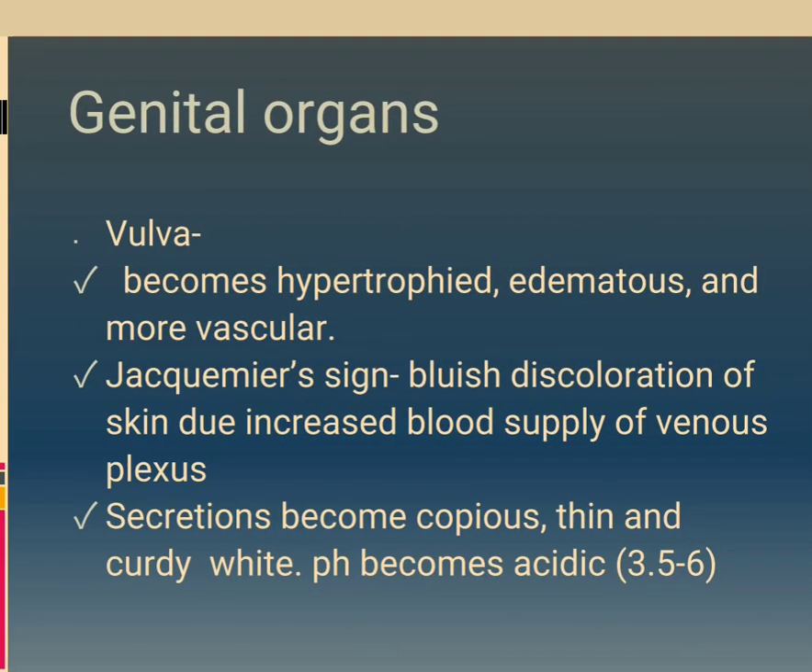Genital organs — Vulva: becomes hypertrophied, edematous and more vascular. Jacquemine's sign: bluish discoloration of skin due to increased blood supply of venous plexus. Secretions become copious, thin and curdy white. pH becomes acidic, 3.5 to 6.